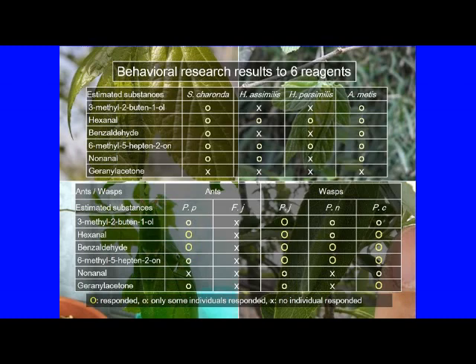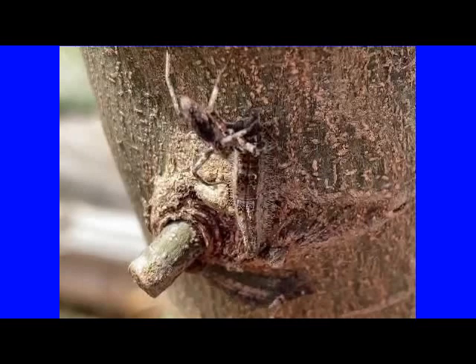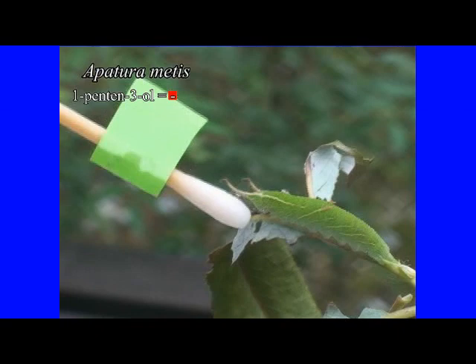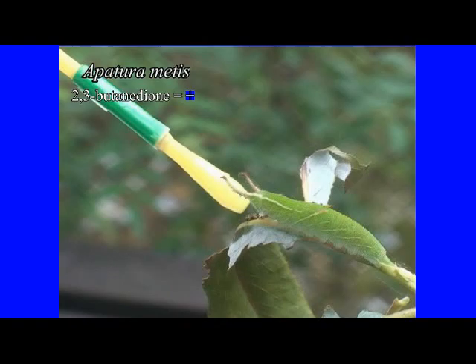Furthermore, among the substances detected from the three larvae other than the Sasakia charonda, we also investigated the reactions of Apaturini larvae, ants, and Polistes wasps to six of the substances for which reagents were commercially available. These substances showed no significant reaction in larvae and ants. On the other hand, Polistes wasps respond to components contained in the scent of flowers, and this is thought to be by a mechanism different from the response to alarm substances. Additionally, Hayashi showed that this halitosis attack may also be effective against small spiders. As far as observed, such counterattack behavior of larvae was mainly observed in resting larvae and not so much in eating or moving larvae.